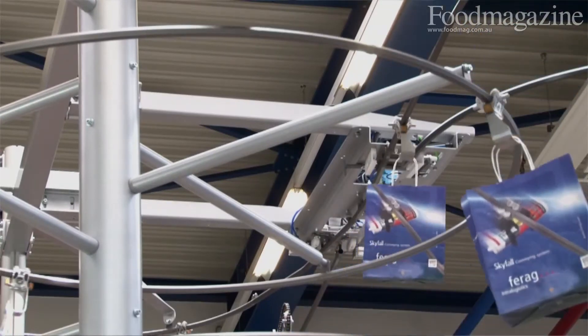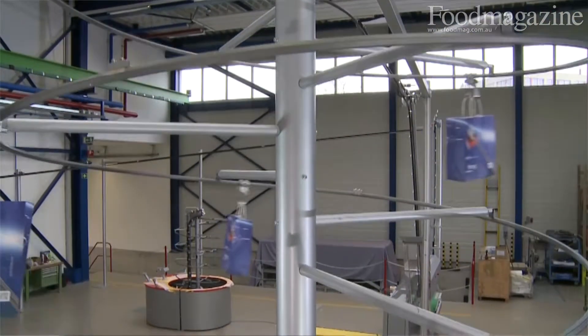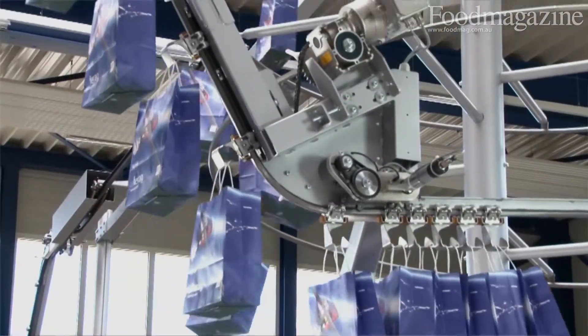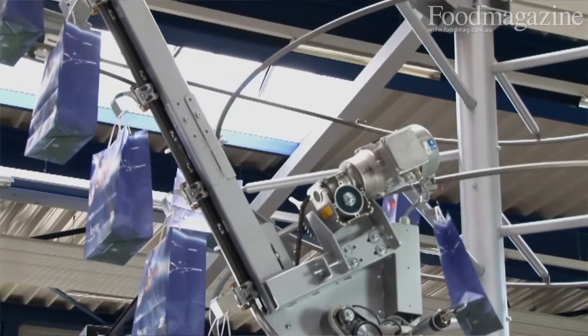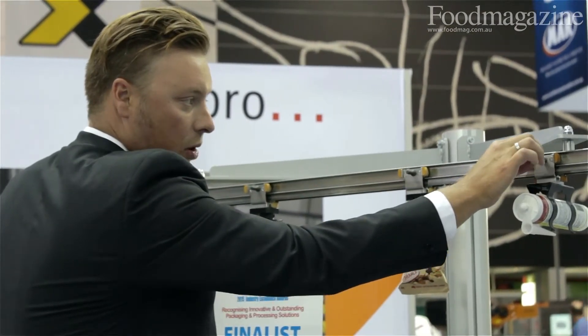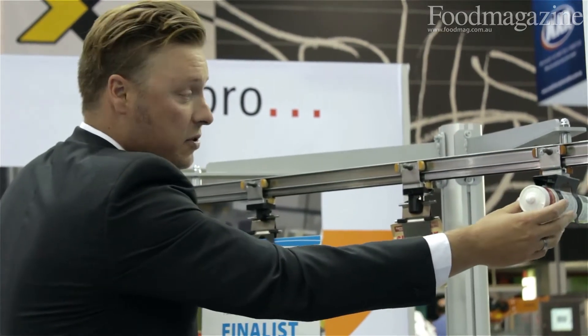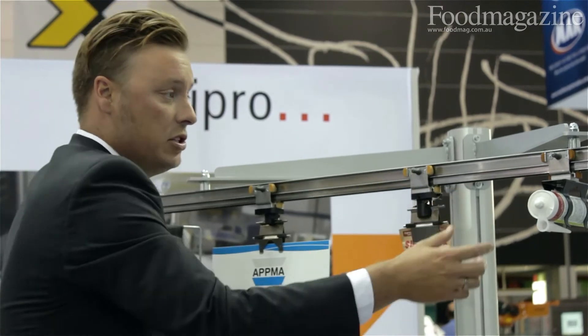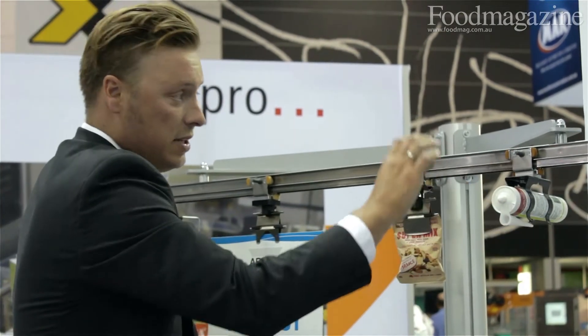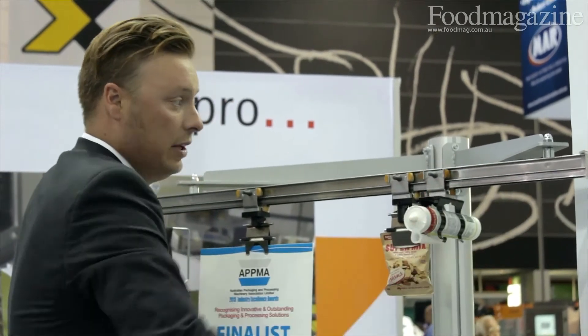The product is a very simple conveying solution that operates in three dimensions. It's a hanging conveyor and we manufacture specialist carriers, utilizing rolling rollers inside the track. We use gravity to convey items from A to B. In this situation we would drive it uphill using a chain, and then if we have a downhill section it will roll downhill like that.